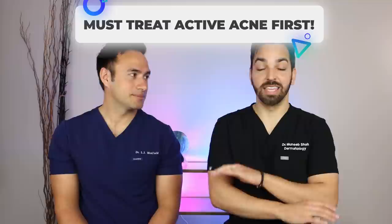We want you to know what you're doing at home and if there's more that you can be doing, even if you do have to go see a dermatologist for it. Before we get started, the most important thing we have to say is that you have to treat your acne before you can actually treat the acne scars. Acne from our perspective is way easier to treat than acne scars, so treat your acne first.